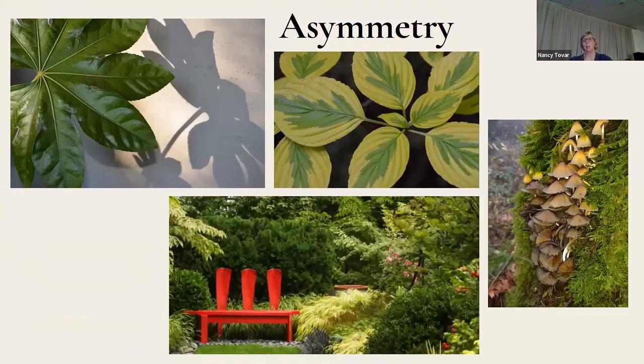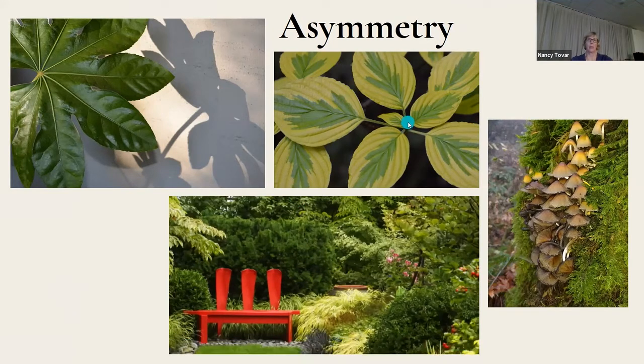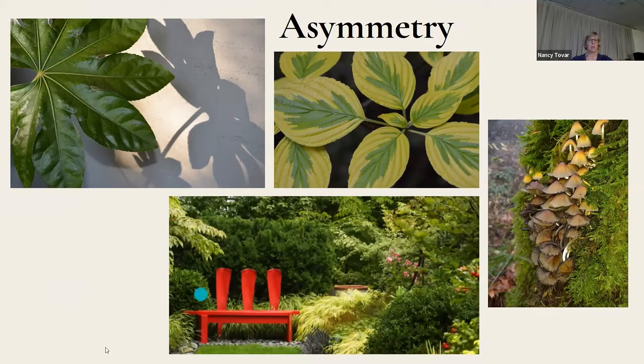Asymmetry: these photos pay more attention to the rule of thirds because they are asymmetrical. If I do a grid, that lower right quadrant would line up right there with the intersection of these leaves. The mushrooms are off to the side — I didn't get right in the center of them.